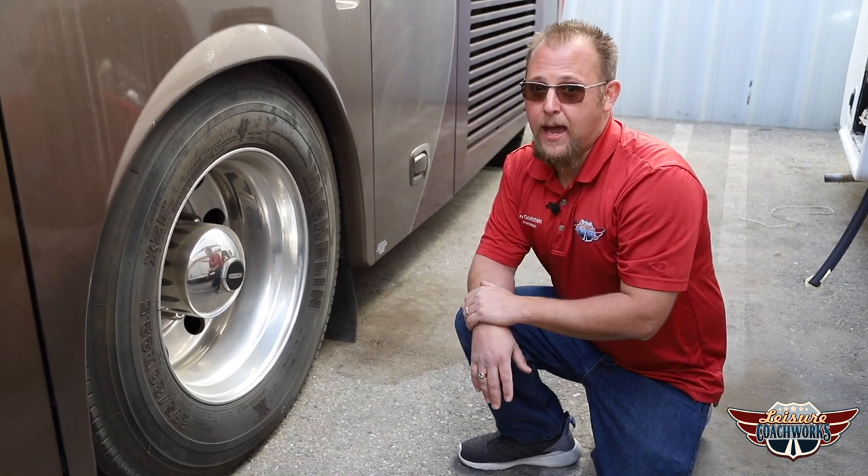They say that most RV tires on motorhomes should be replaced every seven to eight years. This one is way past that, and he's taking a gamble every time he's on the road.